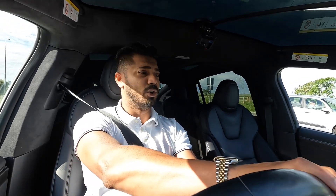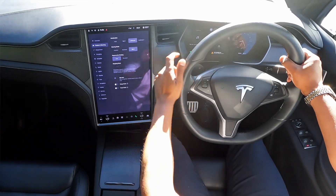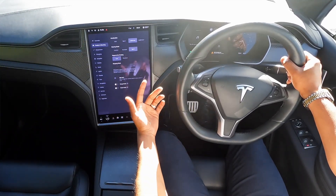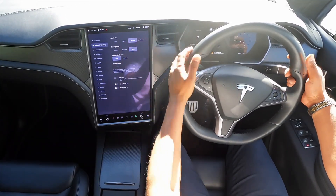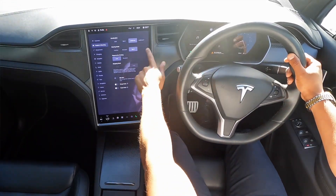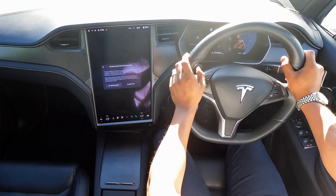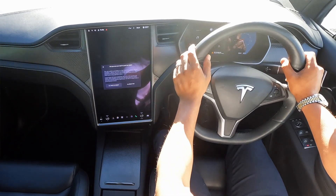Being a battery-powered vehicle, there's no gradual build-up — you put your foot down and it just goes. You've got Chill mode for everyday driving, Sport mode for a bit more, and then Ludicrous mode, which is the one I'd be driving every day. Then there's Ludicrous Plus.